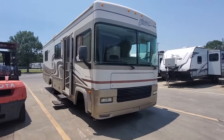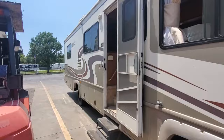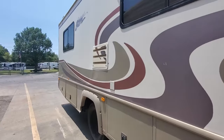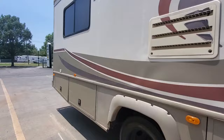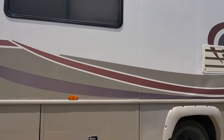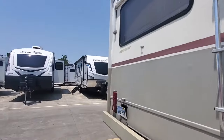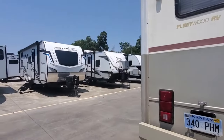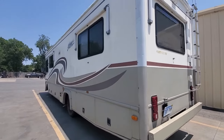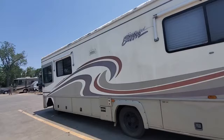We've got a 2021 Fleetwood Southwind Storm that just came in. This is model number 30H. It's a Chevy engine, 55,000 miles. On an '01, I'm not sure what does and what does not work. We're selling this one on consignment, as is.